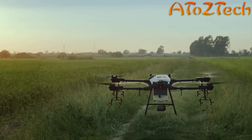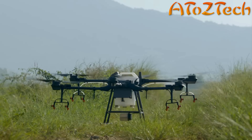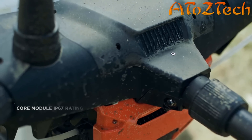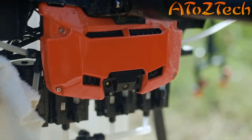Thanks to the all-new modular design of the T16, both the spray tank and batteries are easily swappable, which significantly improves operational efficiency. Its core module has a rating of IP67, making it easy for maintenance.